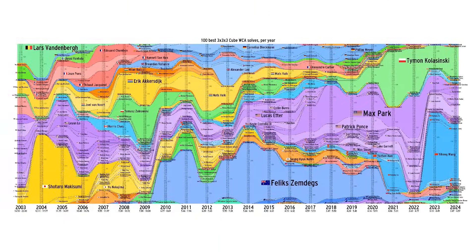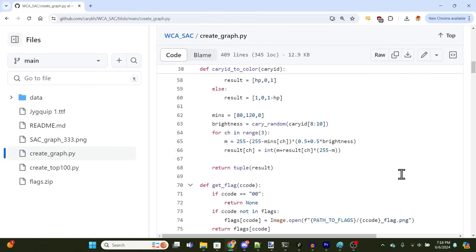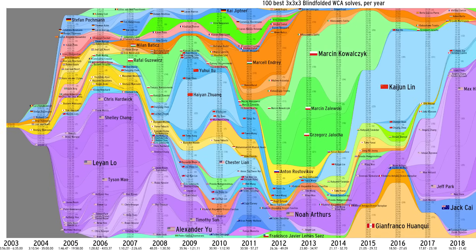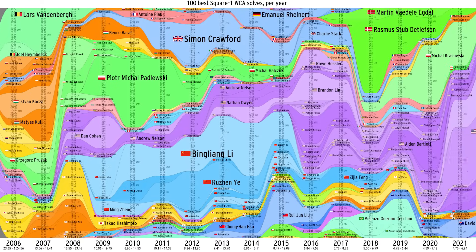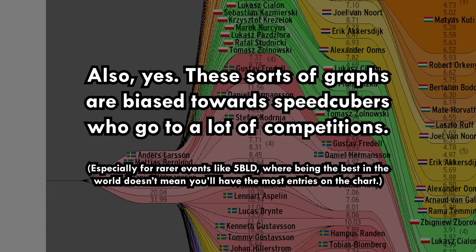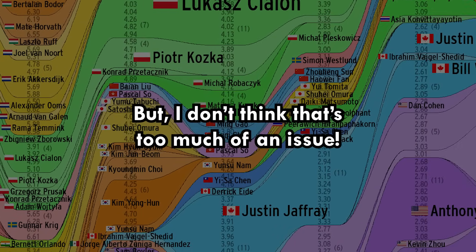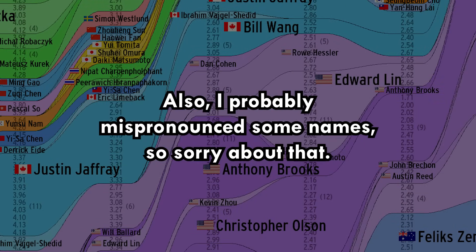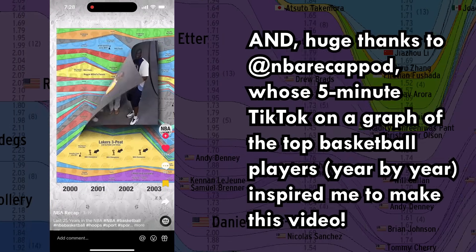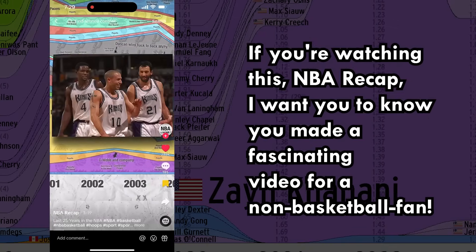That's about it for my stacked area chart. A few things to note: I wrote a couple of Python scripts to generate this graph, which I'm going to put on GitHub. Check out the GitHub repo if you want to tinker with this yourself! The code also works well with other events, such as solving a Rubik's Cube blindfolded, or Square-1, or even 2x2 averages — just read the readme to see how to use it. Also, yes, these sorts of graphs are biased towards speedcubers who go to a lot of competitions, but I don't think that's too much of an issue. I probably mispronounced some names, so sorry about that. Huge thanks to NBARecapPod, whose 5-minute TikTok on a graph of the top basketball players year-by-year inspired me to make this video. If you're watching this NBARecap, I want you to know that you made a fascinating video for a non-basketball fan. Thanks for watching, and goodbye!